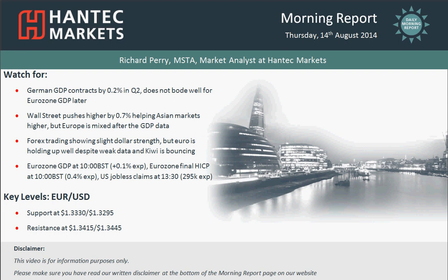Hi and welcome back to the Morning Report Charter Appraisals for Thursday the 14th of August with me Richard Perry, Market Analyst at Hantech Markets.